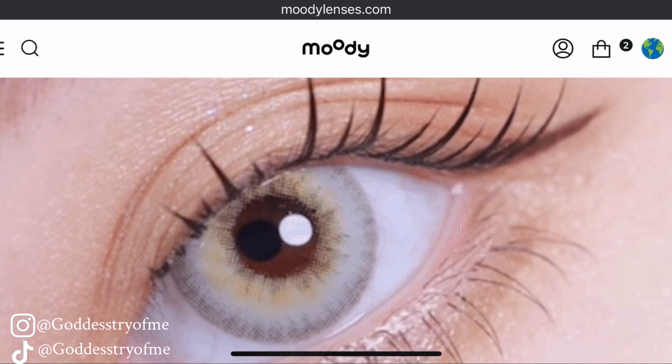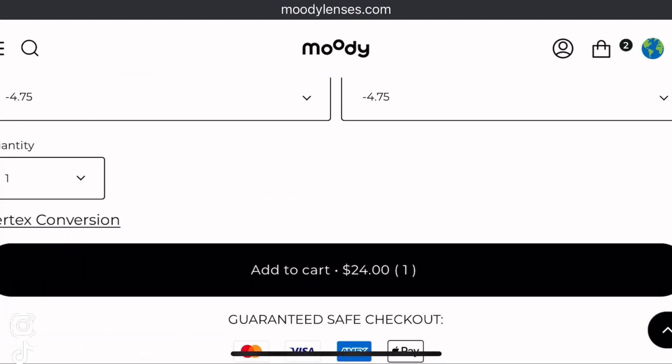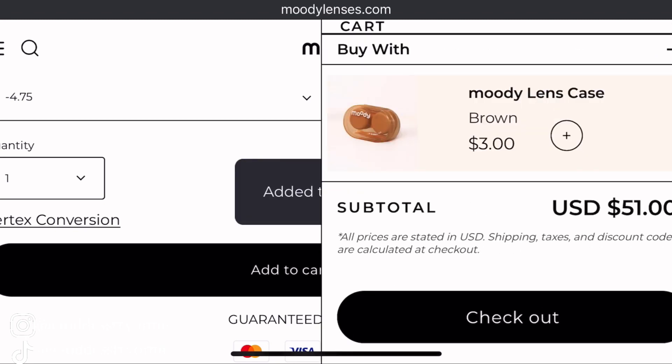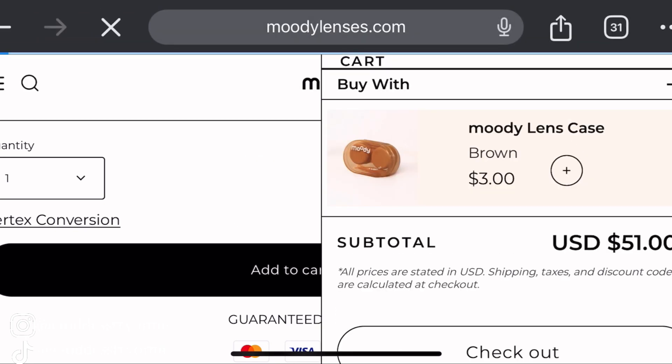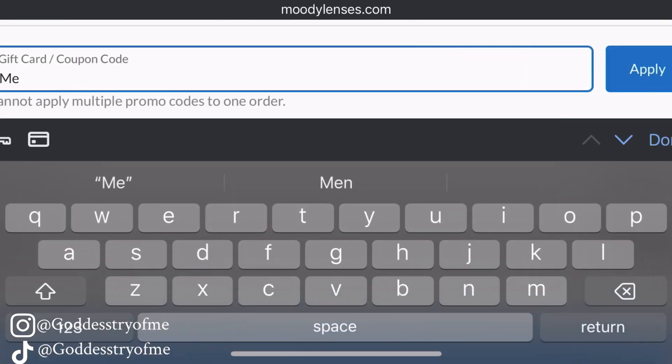I'm going to try them on so you guys can see how they look on darker eyes. I just want to walk you through how to use the 15% off code. I already have my items added to the cart, and once I'm on the next page I'll input my code so you can save 15% off your contact lenses order.